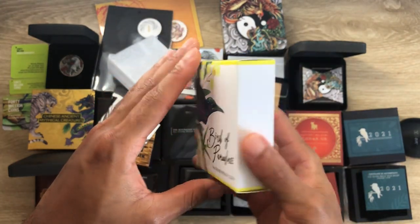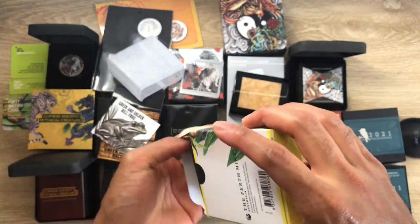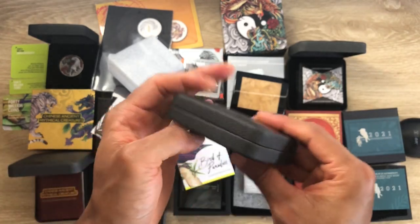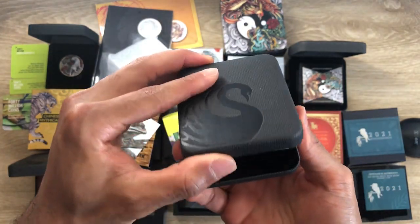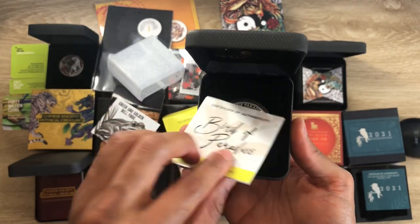The second bonus coin is the Bird of Paradise — also acquired this year when it was on a massive sale, around 78 Australian dollars. Here's the certificate of authenticity: 2009 date of issue.